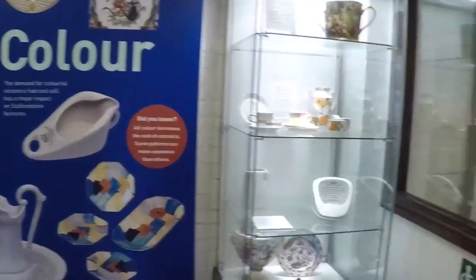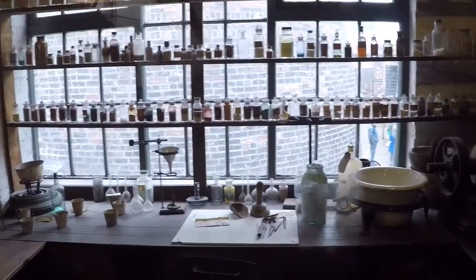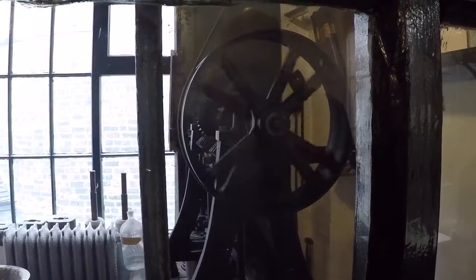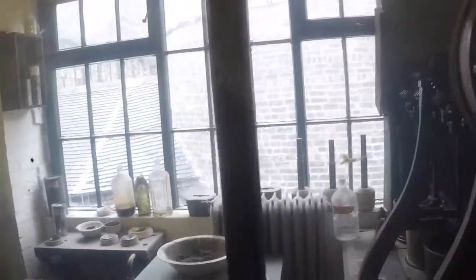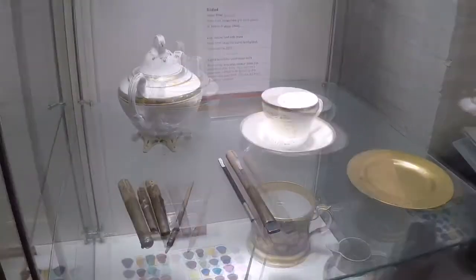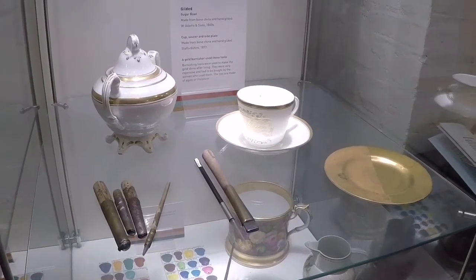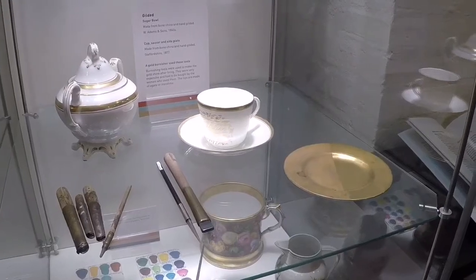This is the colour gallery and printing. It was in rooms like this that chemists used to experiment with different elements to produce different colours to put onto the pottery. In rooms like this, people prepared real gold — a machine mixing gold with oil so it can be applied to pottery. Gold was only given to workers in small amounts in the white gilder shells you can see here — some very small shells, and you'll notice there are bars at the window as well, probably because of the gold. Over here we've got an example of a sugar bowl, cup, saucer, and side plate made from bone china and hand gilded from the 1840s. The cup, saucer, and side plate were made in 1877.